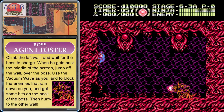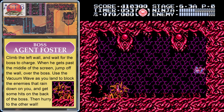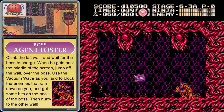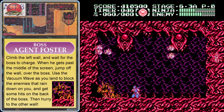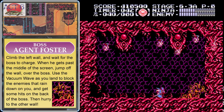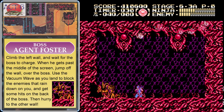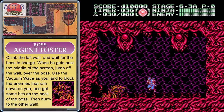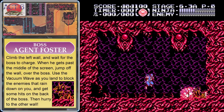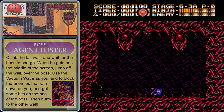Hopefully you have the vacuum wave weapon for this boss. Climb up onto the left wall, wait for the boss to start charging, and whenever he gets past the middle of the room, do a big jump over the boss. As soon as you land, launch your vacuum wave so any falling enemies will be killed by it, then get in a few hits on the boss's back — that's his vulnerable spot. Keep repeating: climb the wall, wait for him to charge, jump when he's halfway past the middle, use the vacuum wave, and attack his back until Foster dies.